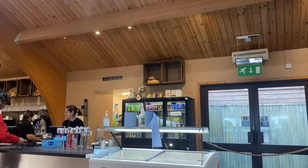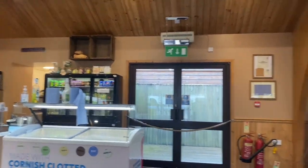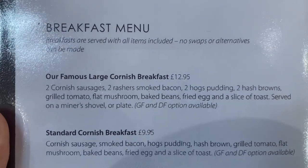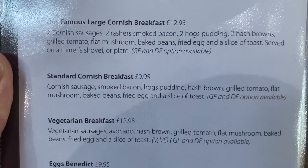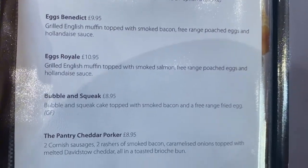Plenty of room. It's not table service here - you order up at the counter and pick up your condiments over there. Here is their breakfast menu. Shelley and I are both going to go for the famous large Cornish breakfast, which sounds amazing. There is the standard size, and then you go down to your vegetarian options, eggs benedict, eggs royale.